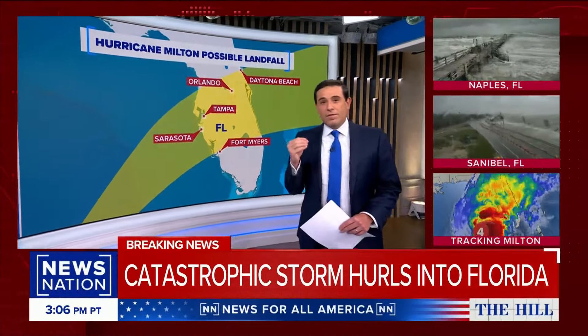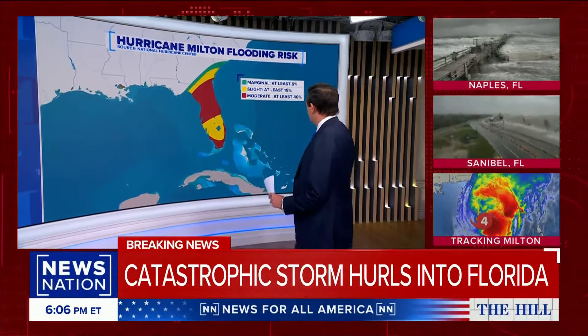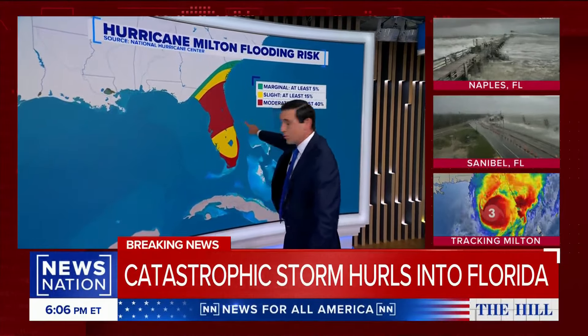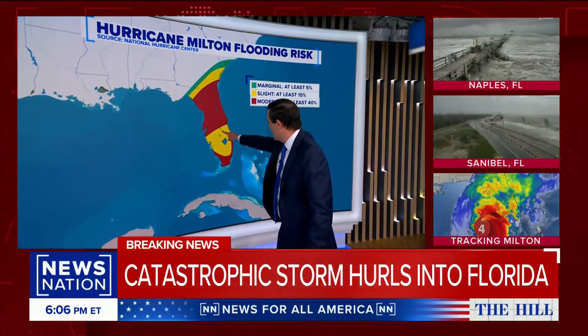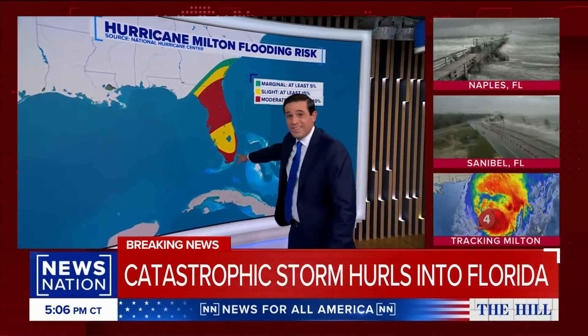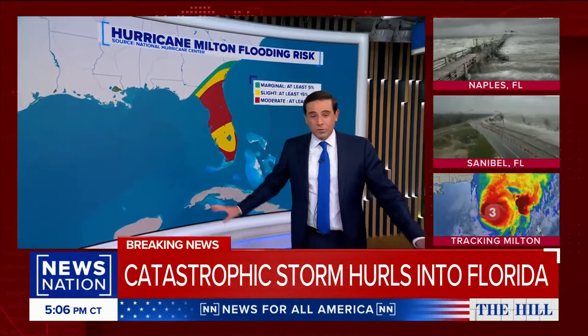Let me show you some of the flooding risk, because that's going to be one of the other storylines here. Flooding. So if Milton goes in this direction, you basically have Orlando right here in this direction. You could get flooding to the north, flooding to the south. And of course, as it crosses the state, you are going to get widespread power outages.